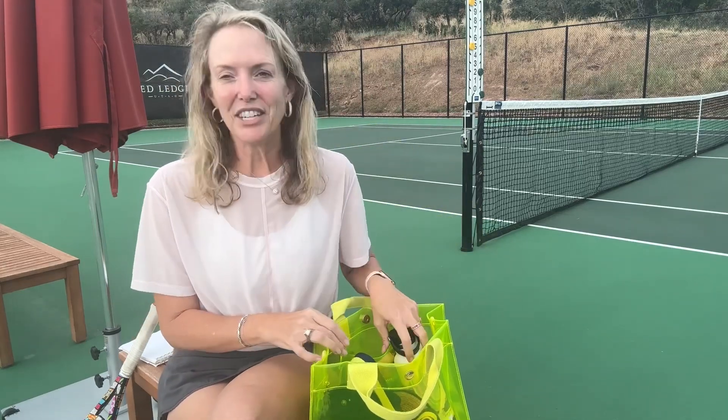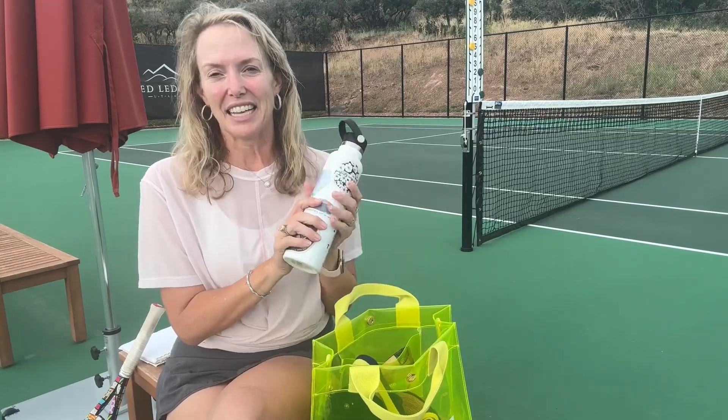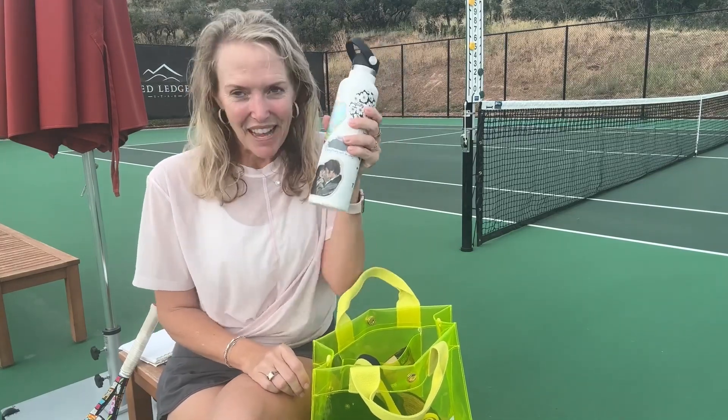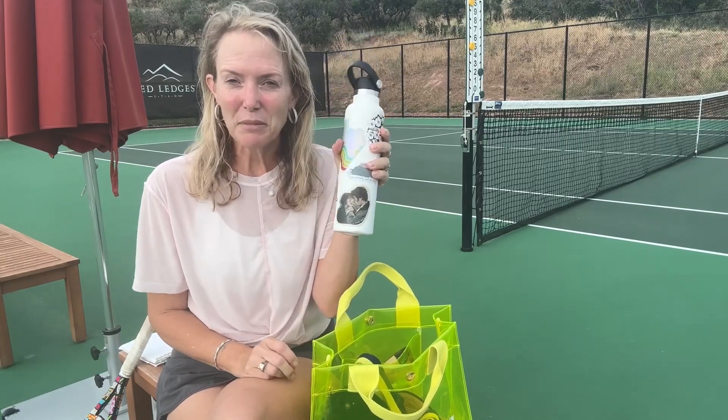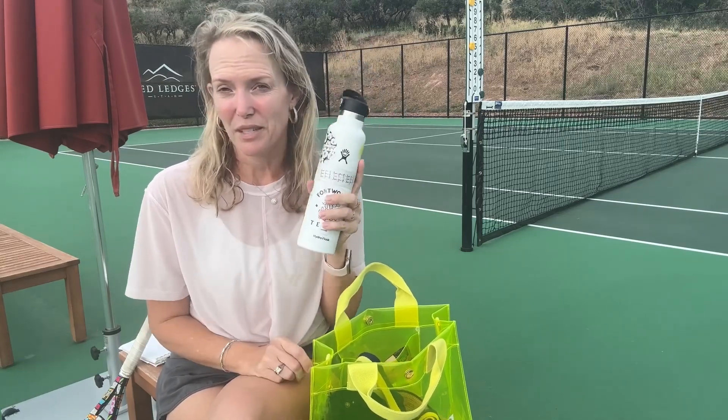First of all, whenever I go to any venue, I like to bring a water bottle. This one has water in it right now because I just stepped off the tennis court. This will be the water bottle that I can fill up during the day. You cannot bring a glass water bottle.